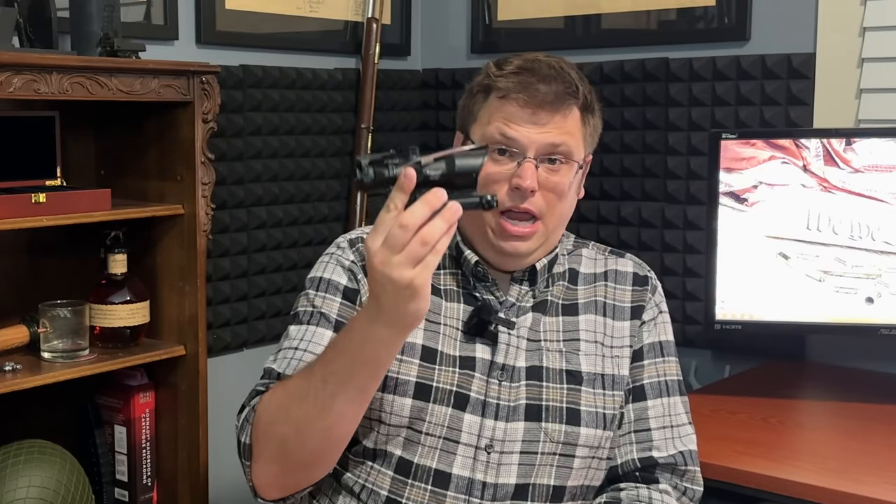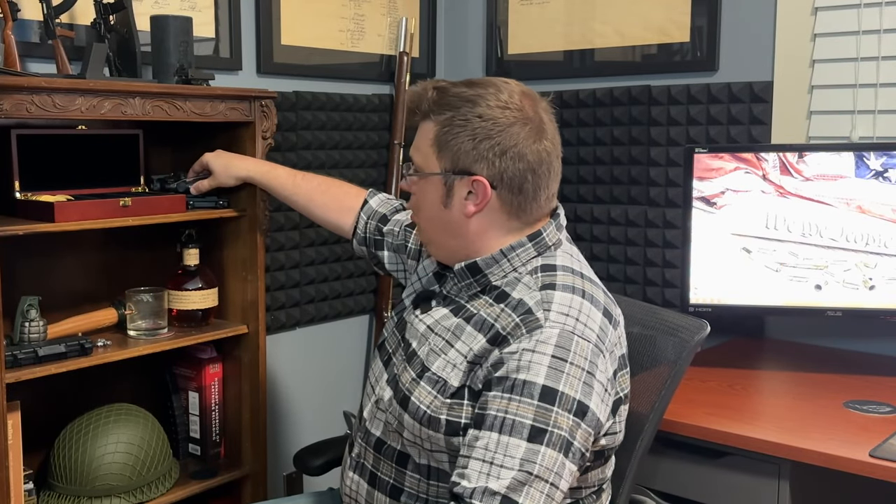Welcome back to the channel, Den members. A while ago I did a pretty popular — by my channel's standards — video on this knockoff ACOG. I've been wanting to do a second video in the kind of trash or bargain series, and I finally found a product that fits into this category of: is it good value, or is it kind of trash and don't waste your money?